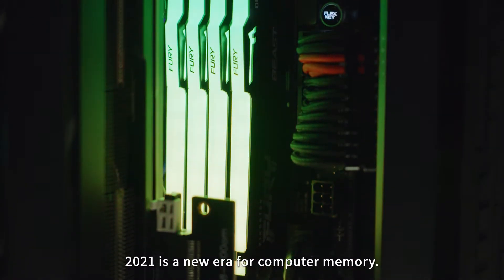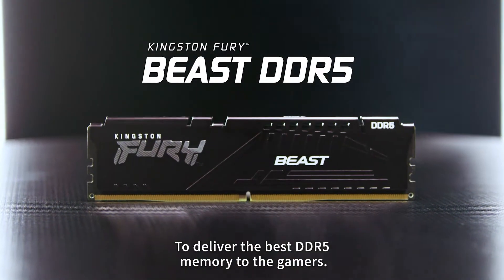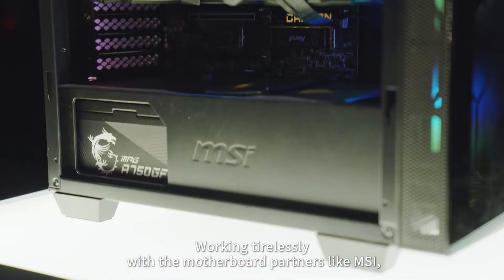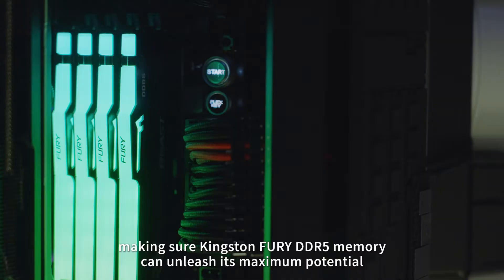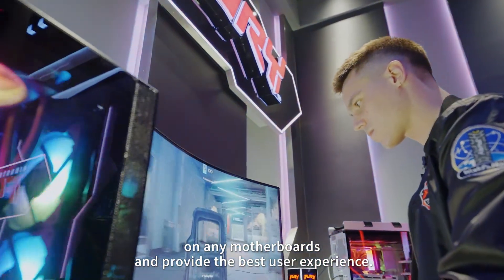2021 is a new era for computer memory. Kingston also launched DDR5 gaming memory. To deliver the best DDR5 memory to the gamers, Kingston has put a lot of effort into details in production and testing, working tirelessly with motherboard partners like MSI, making sure Kingston Fury DDR5 memory can unleash its maximum potential on any motherboard and provide the best user experience.